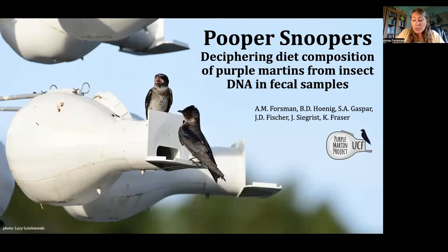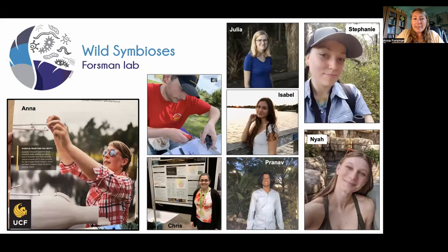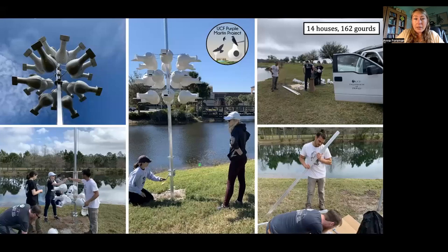I'm going to start off with my acknowledgements. I want to introduce you to my lab here at UCF, the Wild Symbiosis Lab. I lead a group of very enthusiastic students, mostly undergraduates at UCF, but I also have one incoming master's student, Stephanie Gaspar, who you'll be hearing from later in this conference about some of the work she's doing through her graduate work.